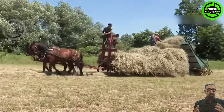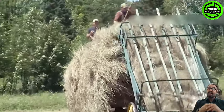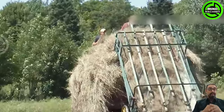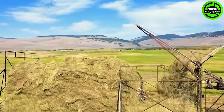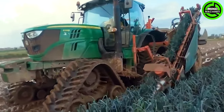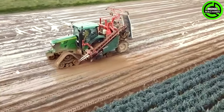In just a matter of minutes, this machine quickly gathers an entire mountain of hay for transport to farms! This is the way of harvesting leeks in the modern day!